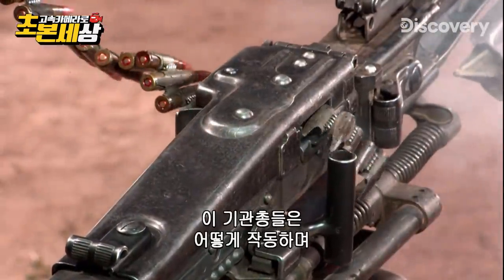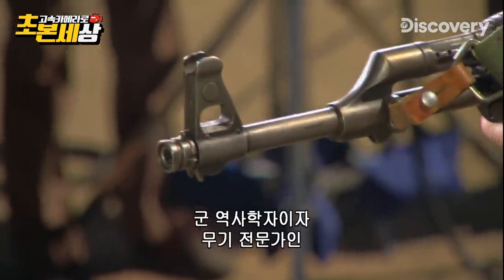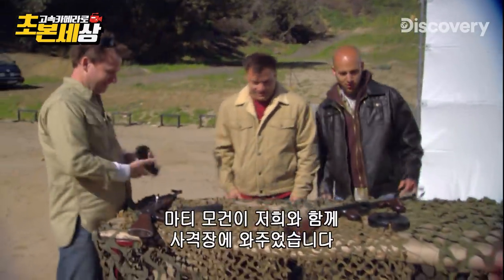But how do these machine guns work? And how accurate are they? To find out, we invited military historian and weapons expert Marty Morgan to join us at a shooting range.